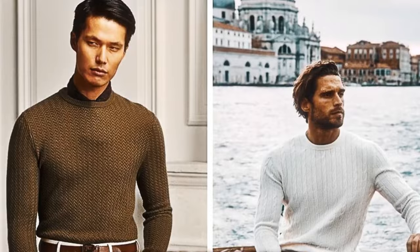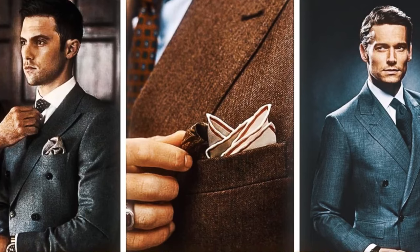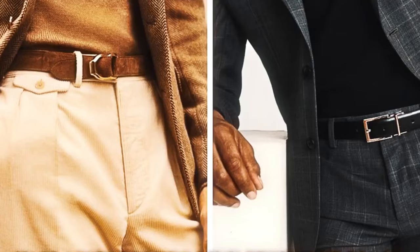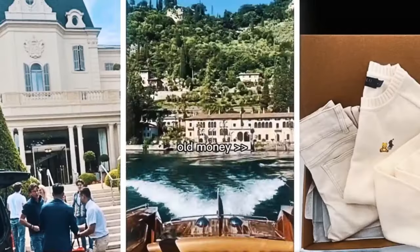Consider neon bomber jackets that scream vitality and flashiness, a sign of the desire to stand out in a world of ever-changing trends. It's not just about what you wear in this sartorial competition; it's about the tale your clothing conveys about your road to success.